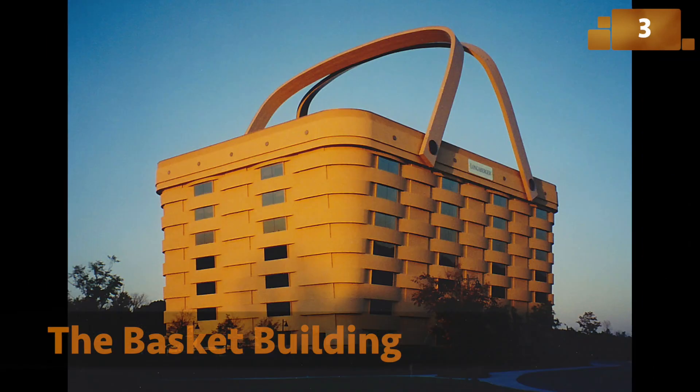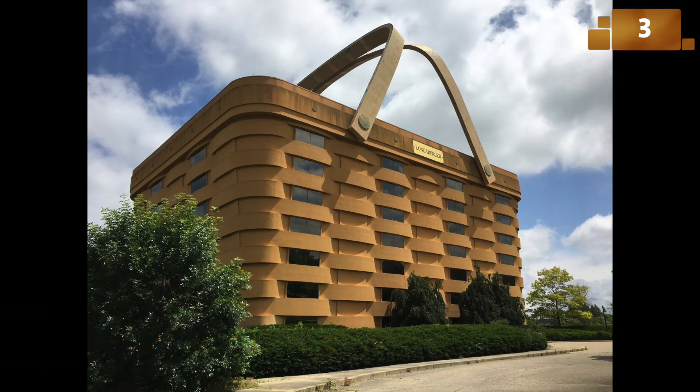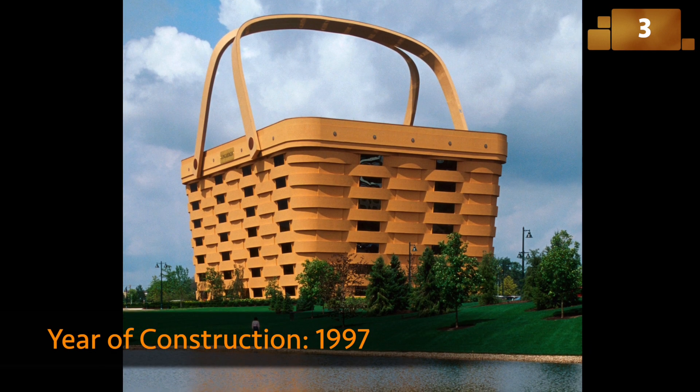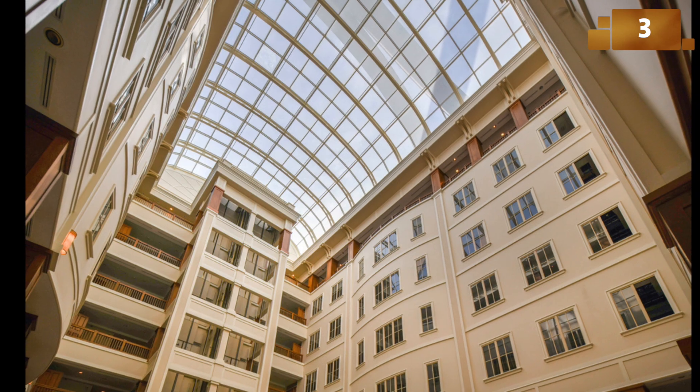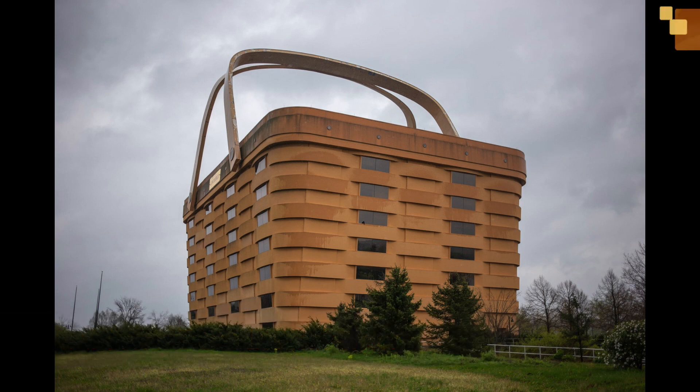Yes, you read that right — it's a seven-story office building shaped like a giant picnic basket. The Basket Building pays homage to the Longaberger Company's iconic handcrafted baskets. It's a quirky blend of corporate functionality and whimsy.